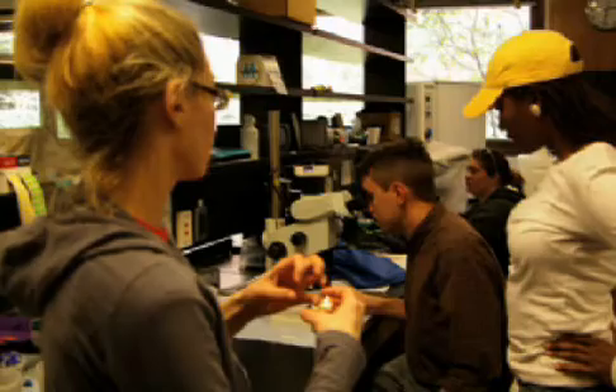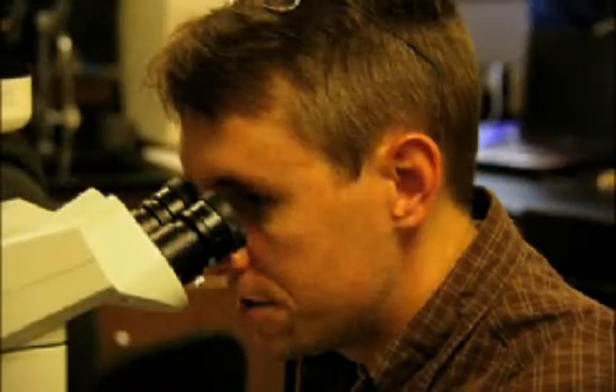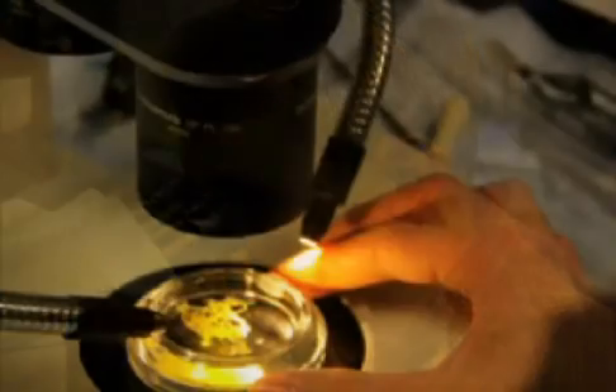My name is Amy Moran, and I'm an assistant professor in the Department of Biological Sciences at Clemson University. My group and myself study marine animals. We're interested in their physiology and their evolution. In particular, we study the early stages of their life cycles, including larvae and embryos.